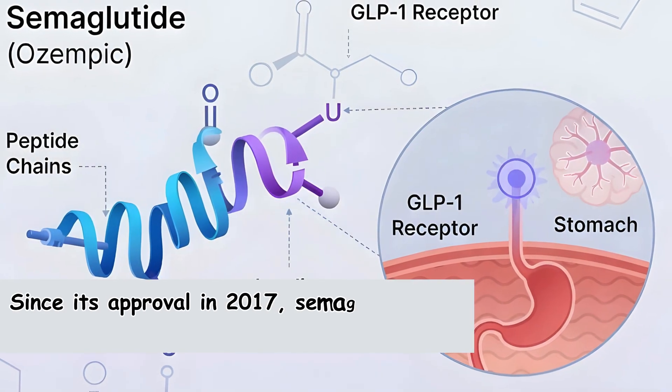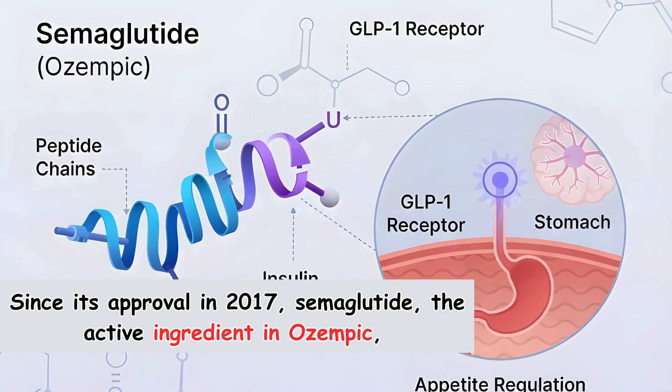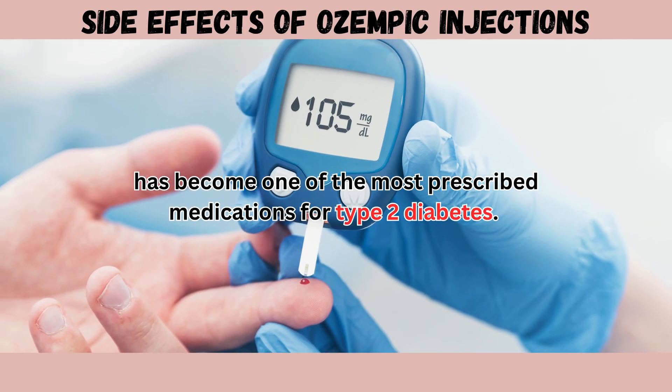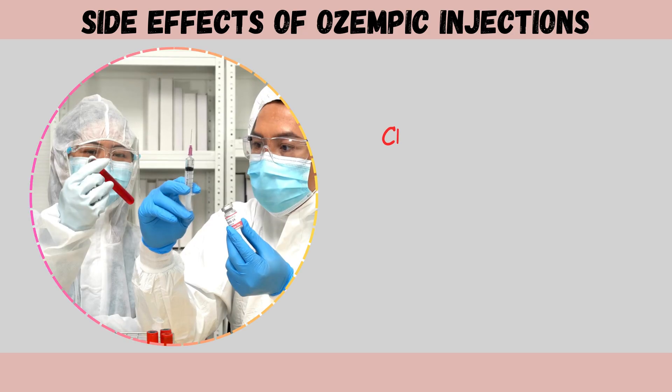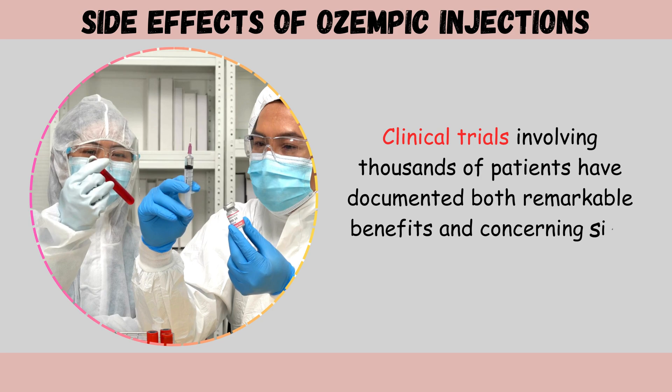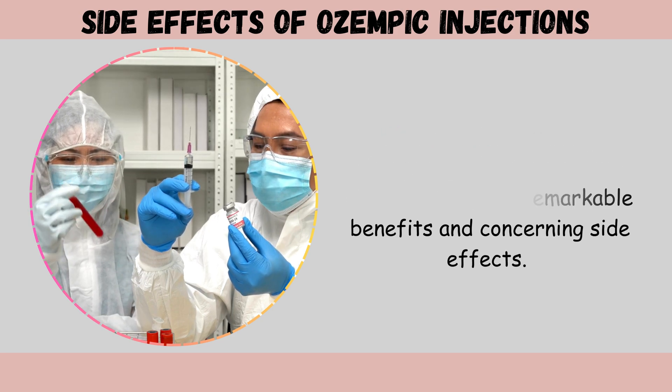Since its approval in 2017, semaglutide, the active ingredient in Ozempic, has become one of the most prescribed medications for type 2 diabetes. Clinical trials involving thousands of patients have documented both remarkable benefits and concerning side effects.